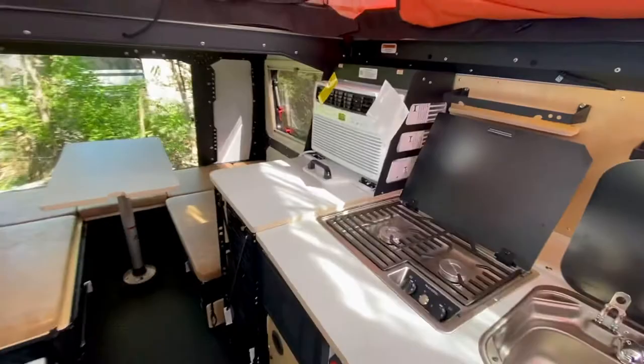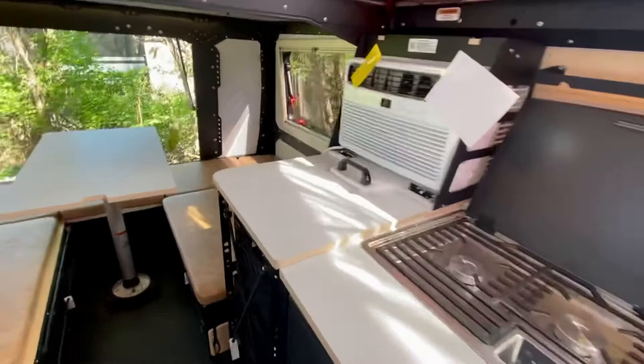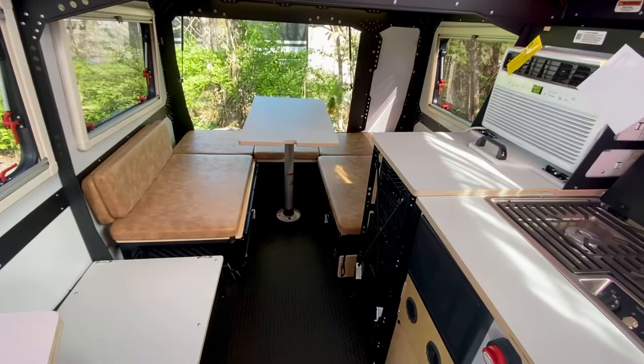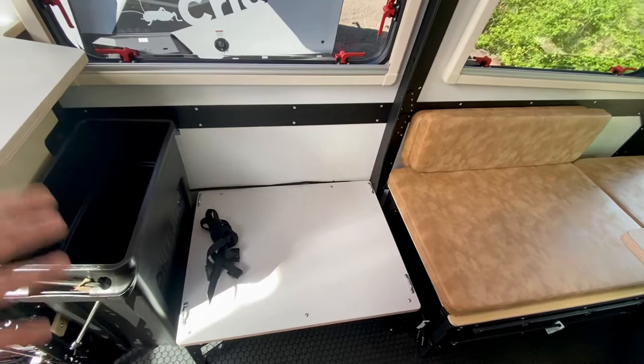There's a slide-out section that gives you more countertop space while you're inside. Taxa also uses a milk crate system — you can pull your crates out and take them straight to your campsite for setup, or keep your climbing gear all in one crate ready to go. It's far more versatile than a standard drawer. There's also a great space for an ARB cooler or 12-volt fridge, with straps and 12-volt plugs in the floor.